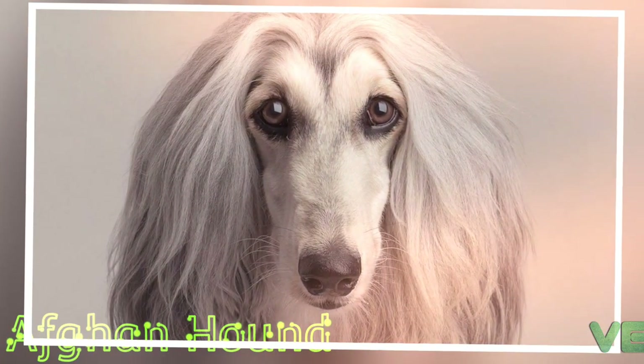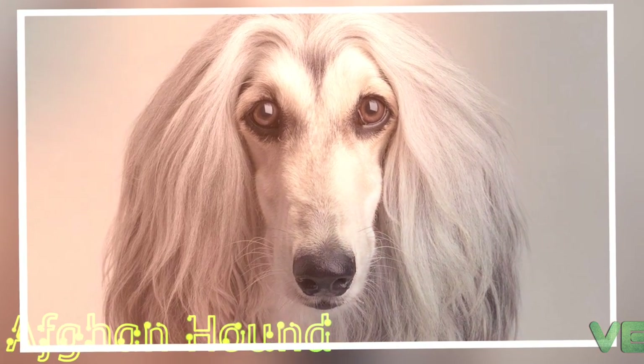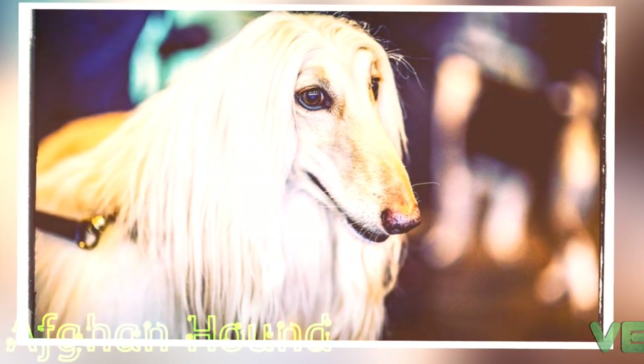They have the ability to run and turn well. The Afghan Hound is tall, standing in height 61 to 74 cm and weighing 20 to 27 kg.